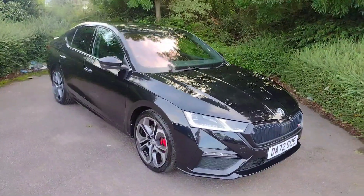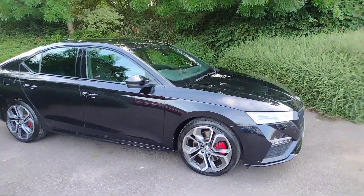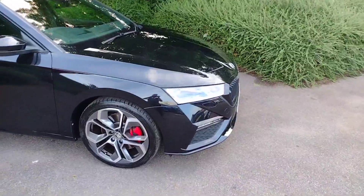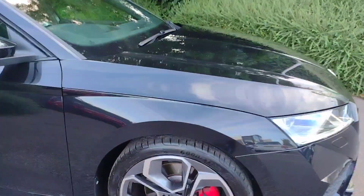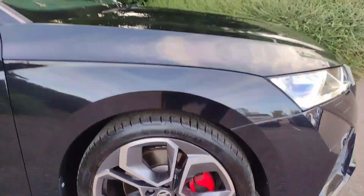I'm going to show you around it now and show you some of the features. It was registered in January of this year, 2023, so it is a 23 plate. The five-spoke alloys are a nice VRS style, 19 inches, all in excellent condition and with plenty of tread left on all the tyres too.